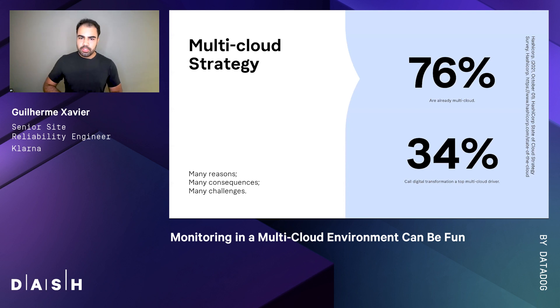I won't cover all of this because it would last ages. But HashiCorp has done a survey on the state of cloud strategy and they found that 76% of companies are already multi-cloud, and 34% call digital transformations one of the main reasons that led them to go multi-cloud. You think you don't need it now, but it's going to come. Trust me.